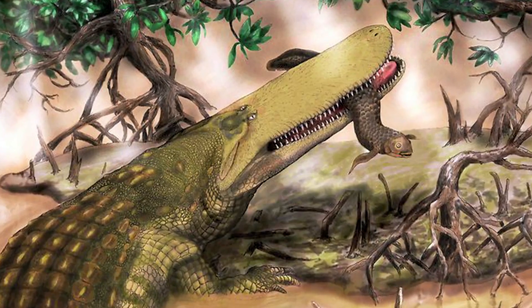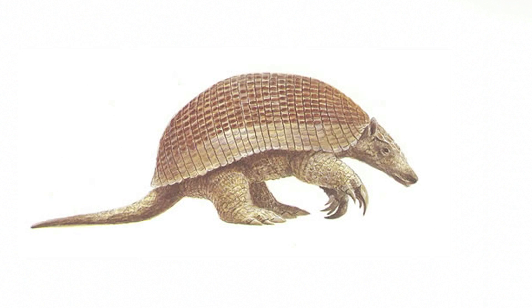Let's see here. Sabertooth tiger. Check. Crocodile bigger than a bus. Check. Giant armadillo — is that the one bigger than a Volkswagen? Check. Oh great.